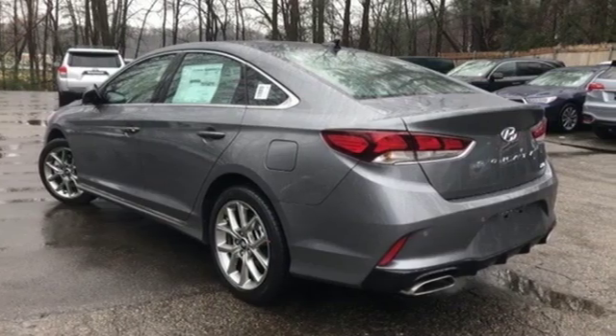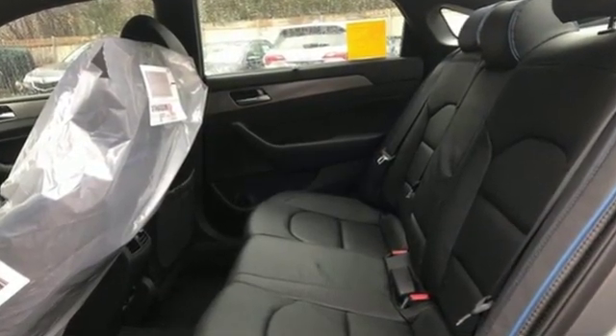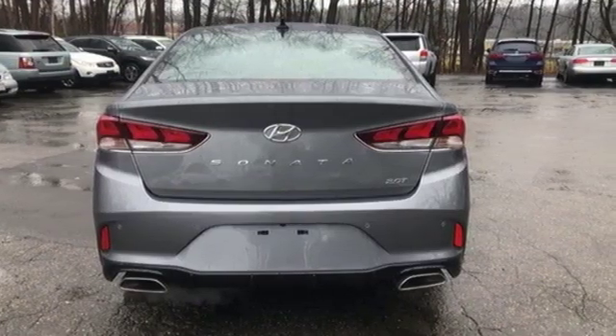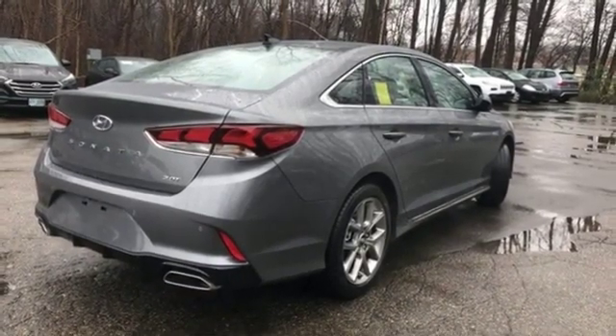Integrated navigation system with voice activation. Doors and push button start proximity key. Front heated and ventilated leather sports seats. Rear parking sensors. Apple CarPlay and Android Auto. Dual zone climate control.